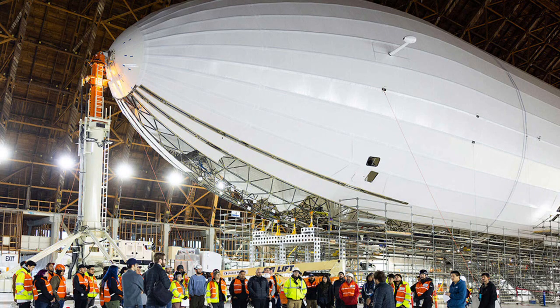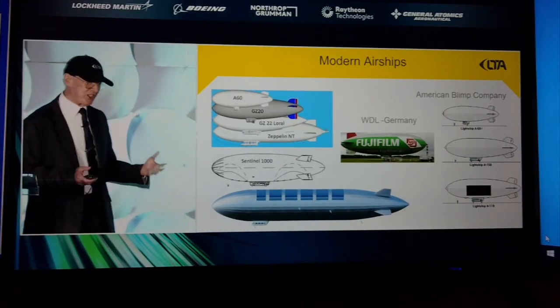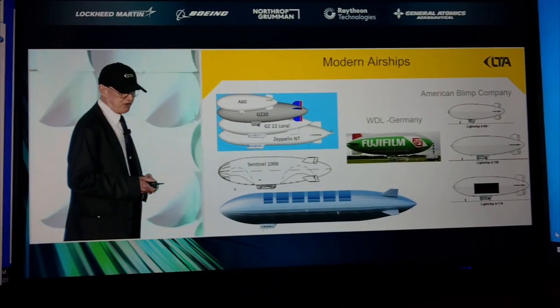Here we are putting on everything else: the gondola and the fins, the propulsion system, the helium bags, the outer cover. This shows you a comparison of Pathfinder 1 to the pressure airships that have been built in the last 50 years.